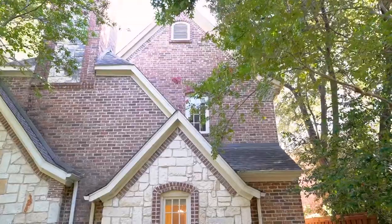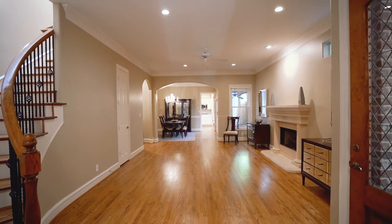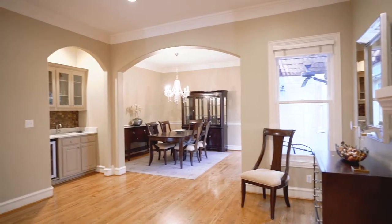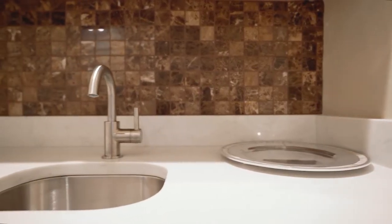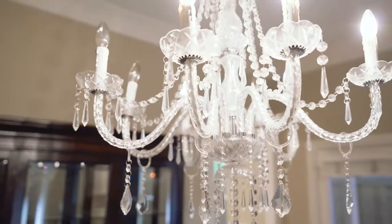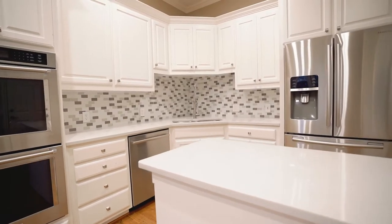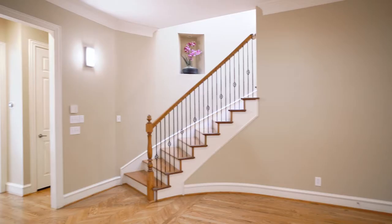Welcome to 3451 Shenandoah Street, located in the heart of University Park. This spacious, single-family attached home offers plenty of space for your family and friends to gather. This home features a great kitchen and breakfast area, complete with granite countertops and a double oven.